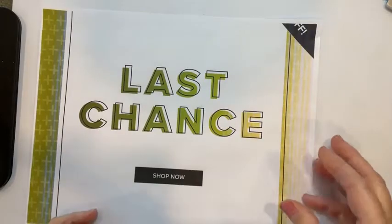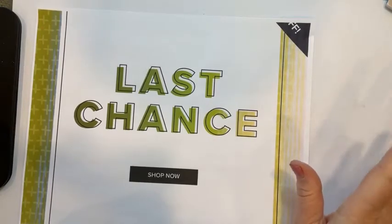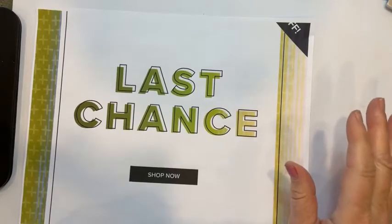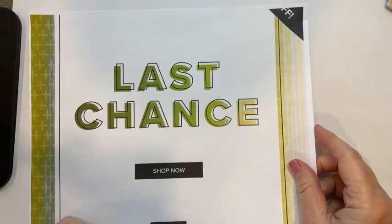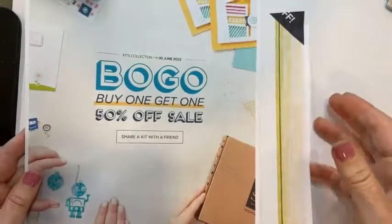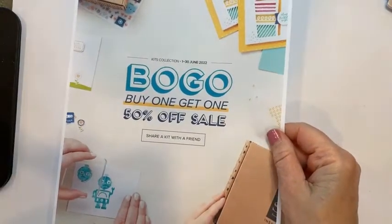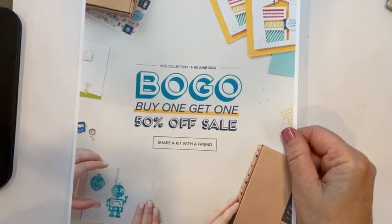Beginning in July I will be hosting Stamping in the Valley at the beautiful Panaceo American Legion. It will go from 6:30 to 8:30, and we're booked right now for July, August, and September. Bring a friend and you can each pick three free cards from my card rack. It's $20 to make eight cards — four different card designs, two of each. Also going on right now for June is the kits buy-one-get-one 50% off, which is a great deal.